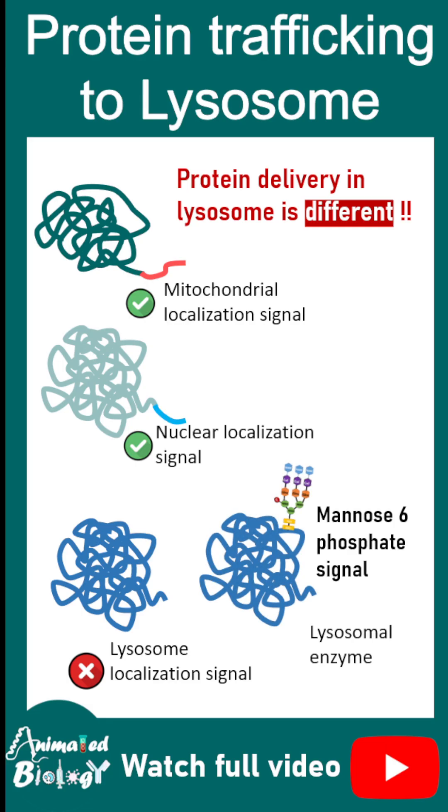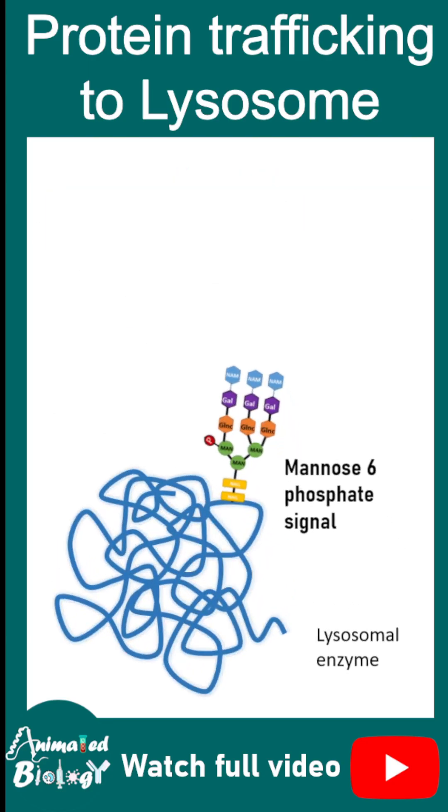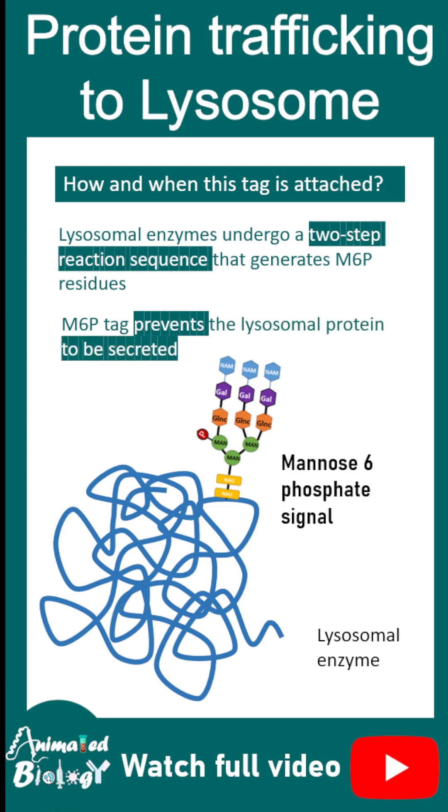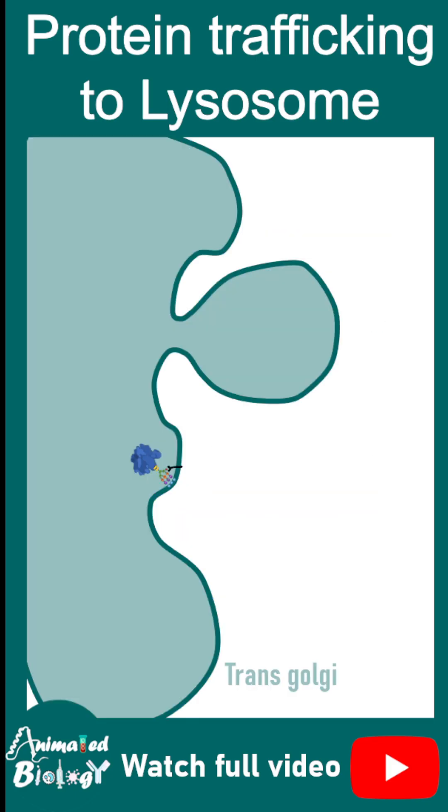This sugar tag is synthesized by a set of two enzymes. And this mannose-6-phosphate tag prevents lysosomal proteins from being secreted outside the cell.